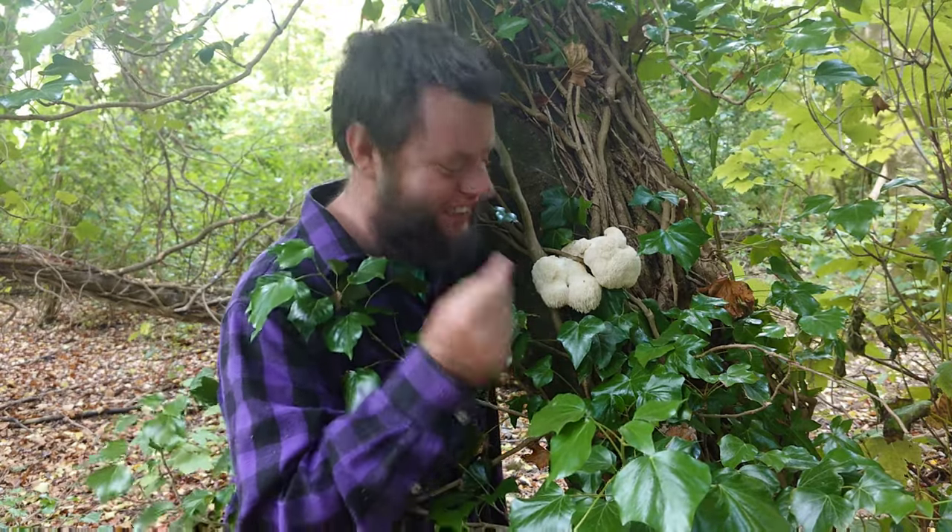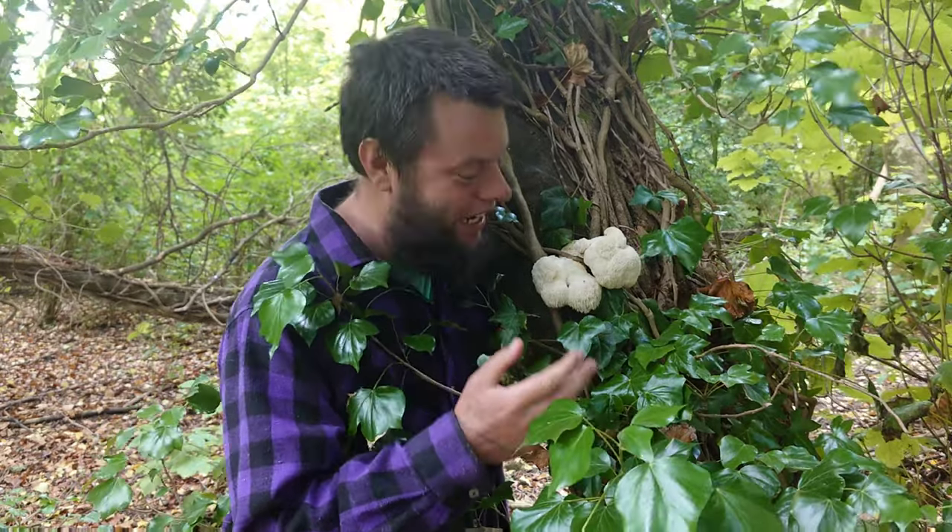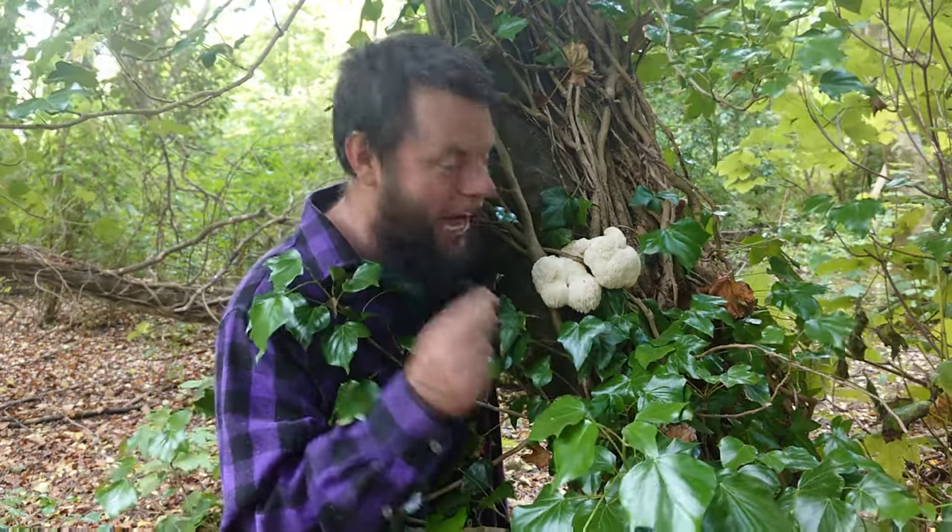This marvelous mushroom is incredible for three reasons. One: because it's a miracle — a creation of mother nature, a gift to this earth. Two: because it's also edible, and it's surprisingly a good meat alternative. You can make little lion's mane steaks and things like that if you wish. And three: because of its powerful medicinal properties.